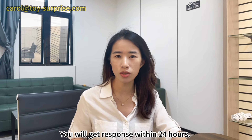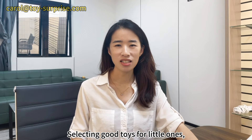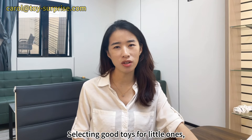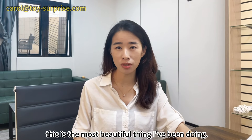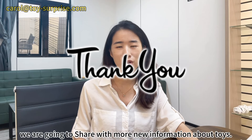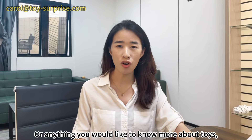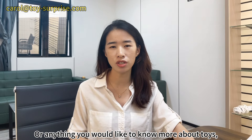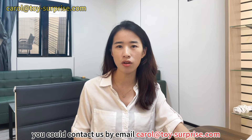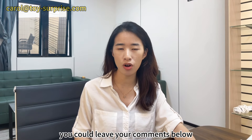You will get a response within 24 hours. Thank you — I love my work, selecting good toys for little ones. This is the most beautiful thing I've been doing. Follow this channel; we are going to share more new information about toys. You can contact us by email at carol@toy-surprise.com or leave your comments below.